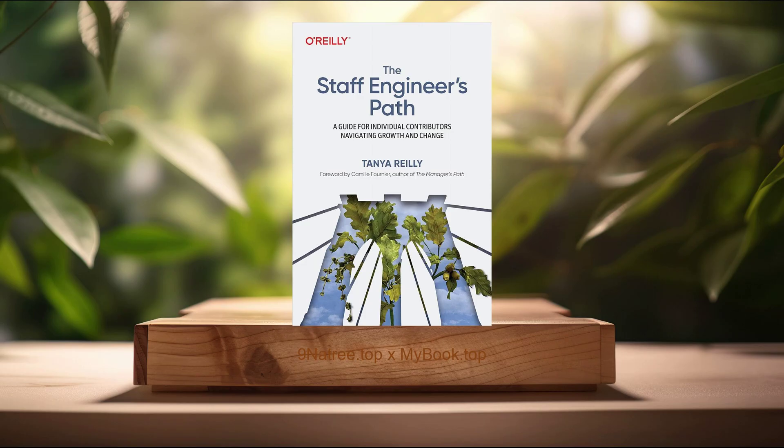Secondly, career advancement strategies. To climb the career ladder to a staff engineer position, Tanya Riley presents a suite of advancement strategies that are crucial for technical growth and recognition within one's organization. This includes mastering your current role, proactive learning, networking, and mentorship. Mastery of the existing position ensures a solid foundation of trust and reliability. Proactive learning involves staying abreast with the latest technologies, methodologies, and best practices in one's field, which positions engineers as thought leaders and technological pioneers. Networking within and outside one's organization expands professional horizons, opening doors to opportunities and collaborations that might otherwise remain unseen. Lastly, seeking mentorship from experienced individuals can provide guidance, constructive criticism, and support, which are invaluable for career progression. Riley meticulously explains how these strategies are interconnected and how they contribute to an engineer's journey towards becoming a staff engineer.